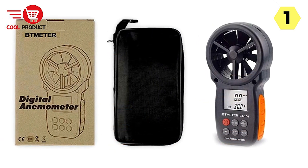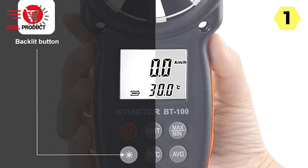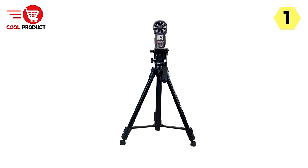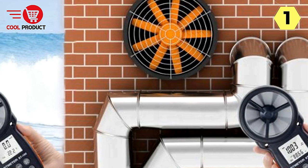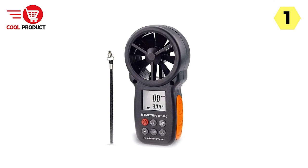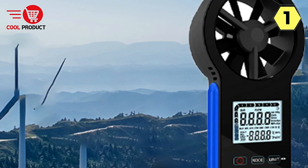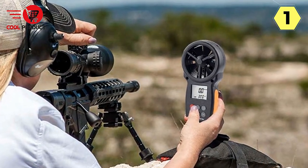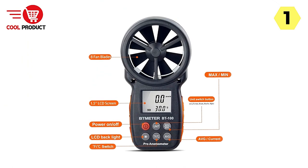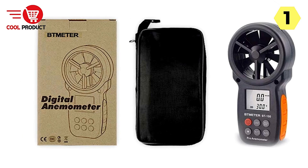What sets the B-Meter apart is its extra specifications: a built-in temperature regulator for switching between Celsius and Fahrenheit, and functions to record and recall maximum, minimum, average, and current wind speed readings for a comprehensive overview. The low battery indication is a practical reminder, and a screw hole on the body allows easy attachment of a lanyard to prevent accidental drops. Moreover, the B-Meter comes with reassuring after-sales service and excellent customer support. If you encounter any quality issues, sales personnel are readily available to assist, demonstrating a commitment to customer satisfaction.